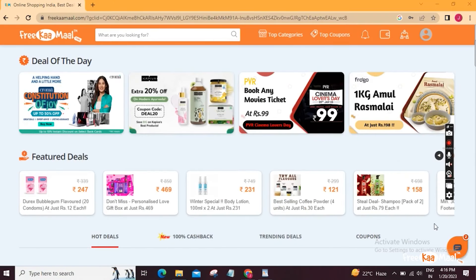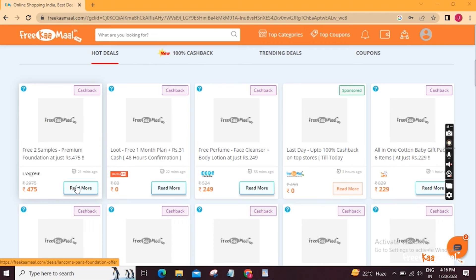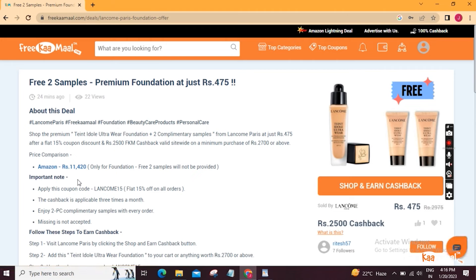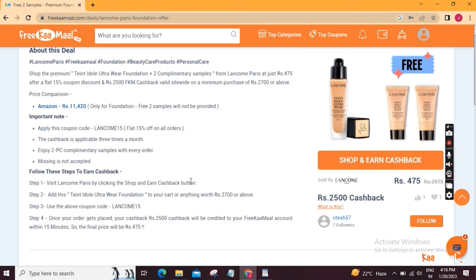Guys, you can see we have opened the FreeKemal website and I am talking about the offer. Let's go to our offers here. This is the offer of Lancome. Lancome is a L'Oreal Paris venture and we are going to do shopping. You are going to get two free samples, a $2500 FKM cashback, and you can apply a coupon code.